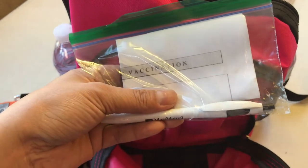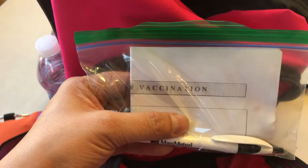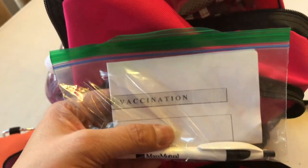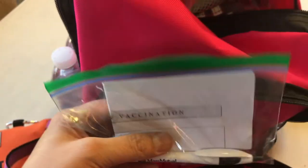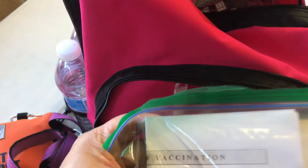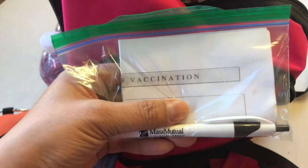In a snack-size Ziploc bag I have a pen — you always want a pen to write things down in case your phone battery dies. Inside is also her vaccination record; I put it in a Ziploc to protect it from water and so the bag can be reused. On here is the vet's information — address, phone number — it's also a hospital. On the back is my name and phone number, and you can also put a list of at least three pet-friendly hotels, because if things were offline you'd need that information on hand.